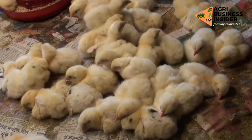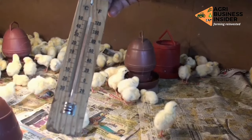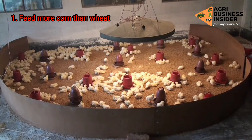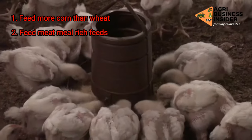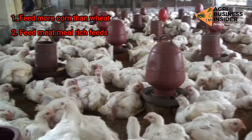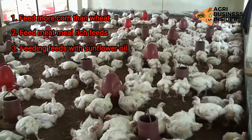Sudden death syndrome occurs in broilers of all ages. Affected birds may die in a condition sometimes called a heart attack. Sudden death syndrome can be controlled or mitigated using several feeding strategies. These feeding strategies include: 1. Feeding your broilers with feeds which have a higher corn-to-wheat ratio. 2. Feeding your broilers with feeds which include meat meal. Also, feeding your broilers with a protein content of 24% rather than 19%. 3. Ensuring that your diet contains sunflower oil. Sunflower oil is an unsaturated oil and it is a source of lipids.